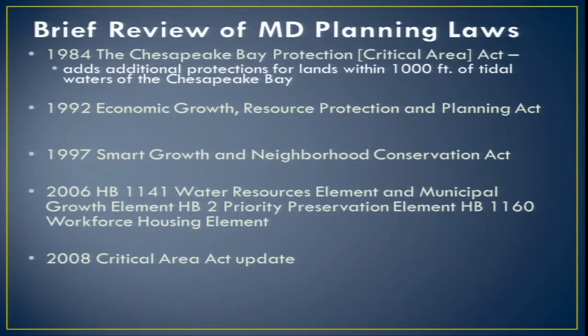The 1992 Planning Act identified seven goals for protection of land, businesses, and resources. An eighth goal was added in 1997 with smart growth and neighborhood conservation. I would look at 1997 as an implementing tool to 1992. In 1992, it said all jurisdictions had to do a comprehensive plan — it got very specific and required a plan updated every six years, with demographics and all information brought up to date.